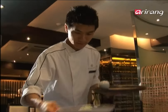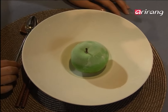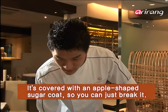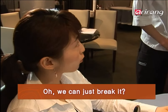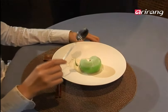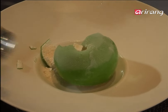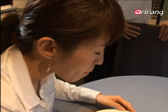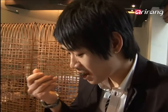Customers done with their main course are served a green apple. They were expecting a sweet dessert, not an apple. Customers are first surprised by the fun of breaking the apple, but then a white powder awaits inside. The cold, apple-flavored powder melts in your mouth because it's actually apple ice cream.